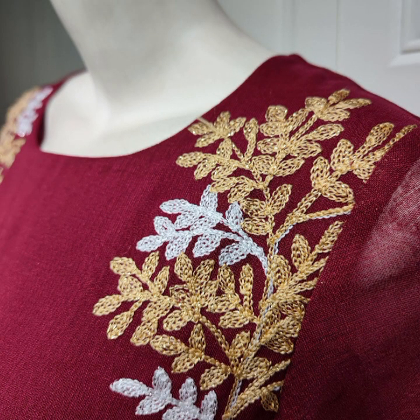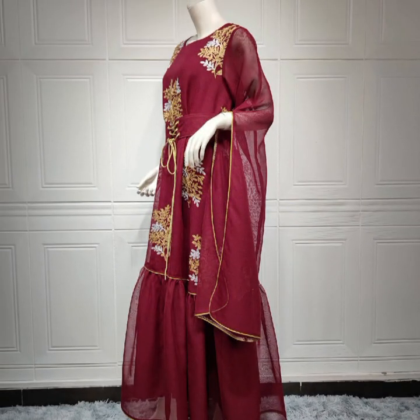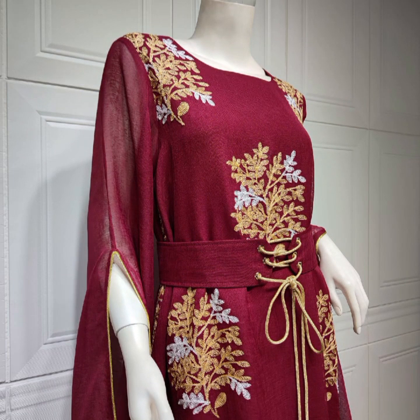It features intricate embellishments, including silver or crystal beadwork and sequins. The dress is a rich shade of purple, suggesting elegance and sophistication.